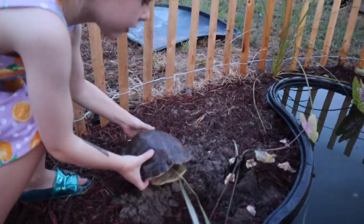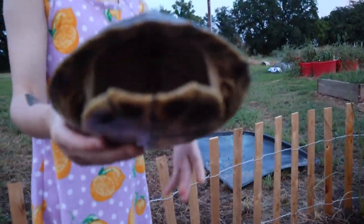Look at this — our turtle disappeared. How? What in the world? How is that even possible?